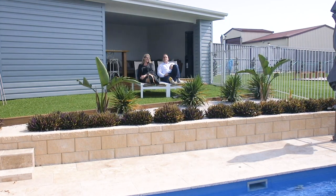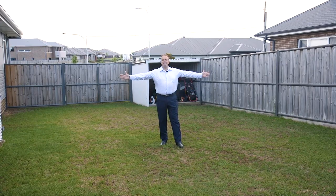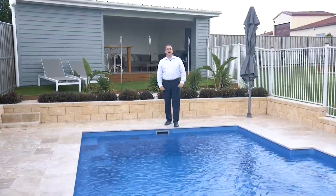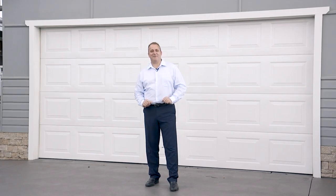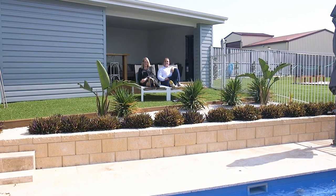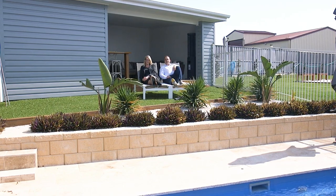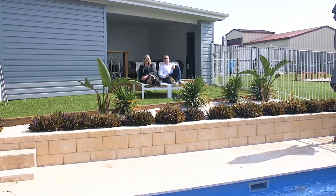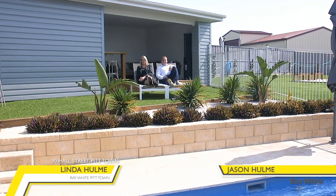Wow, there is so much with this house. Let's just recap: over seven metres of side access, beautiful sparkling in-ground pool, gorgeous cabana, fabulous fire pit, double lock-up garage with granny flat potential. A beautifully renovated four-bedroom family home with an in-ground pool and DA approval for a granny flat. I'm Jason, and I'm Linda, and we're from Ray White.